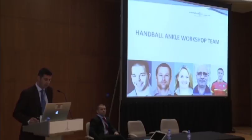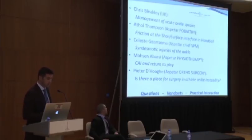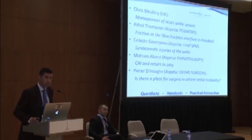This brings us to the conference, and I'm happy to introduce our five — well, at least four more speakers. This is our team for today. We have Mr. Chris Bleakley who's going to talk about acute ankle sprains, then the podiatry department represented by Mr. Atal Thompson on the shoe-surface interface in handball, then Dr. Geertsema, the Aspatar chief of sports medicine, on syndesmotic problematic injuries and most of the chronic ankle injuries, and I have the honor of telling you some words on the surgical indications.